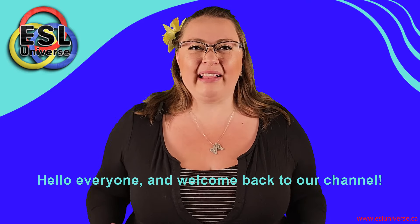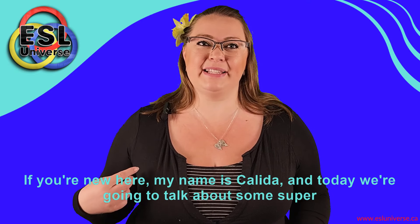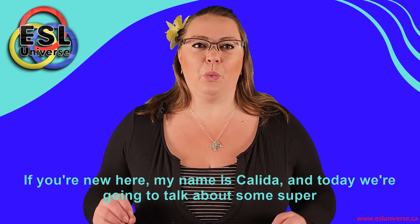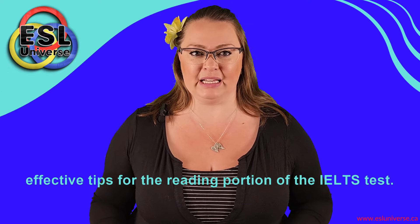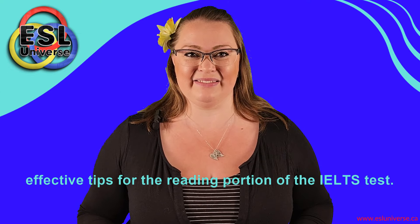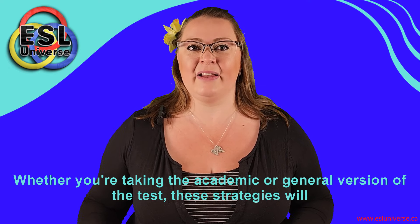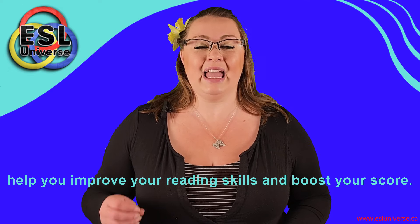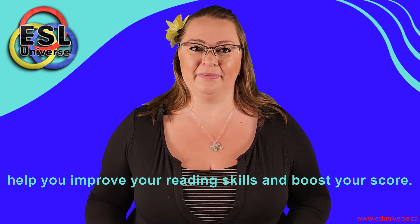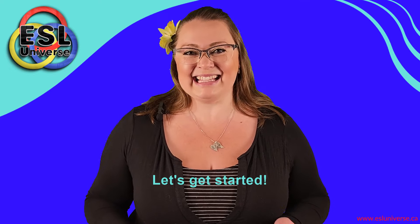Hello everyone and welcome back to our channel. If you're new here, my name is Kalita and today we're going to talk about some super effective tips for the reading portion of the IELTS test. Whether you're taking the academic or general version of the test, these strategies will help you improve your reading skills and boost your score. Let's get started.